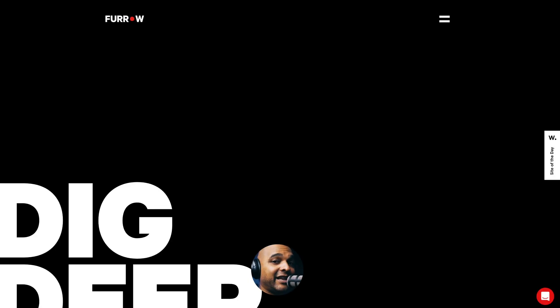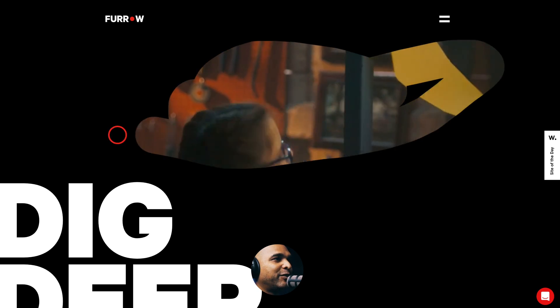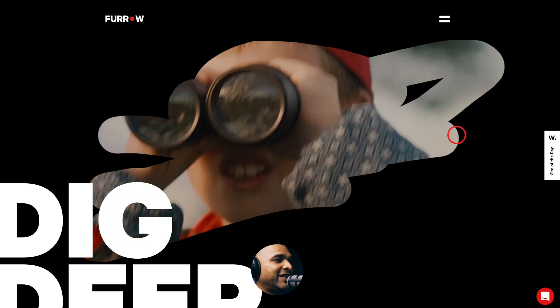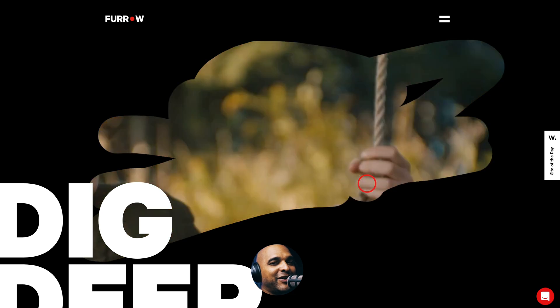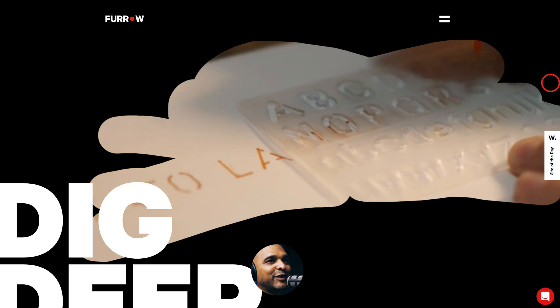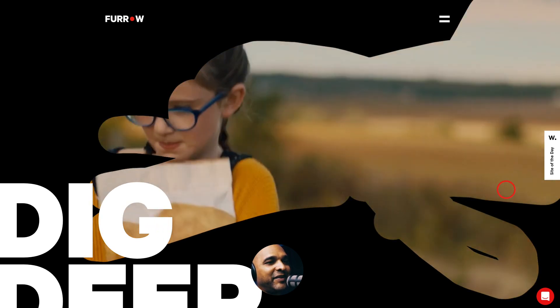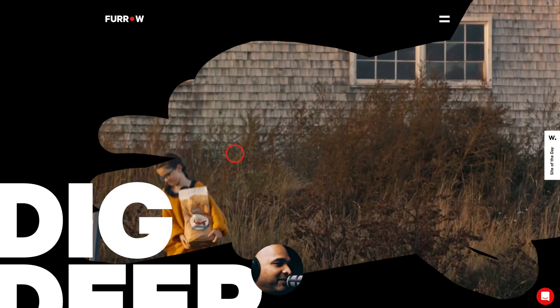Next, we have a site of the day from Awards — Furrow. From the get-go, when you start moving the mouse, you can start playing. You see this and you want to see the full thing. It's just like when we were kids and you start drawing, coloring the sky — you want to draw the whole thing.